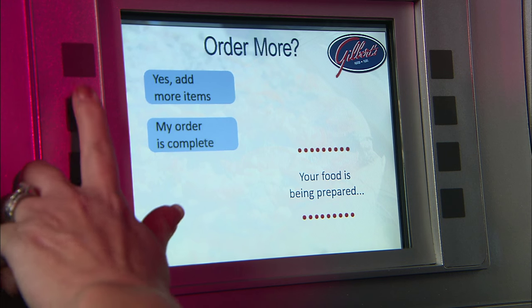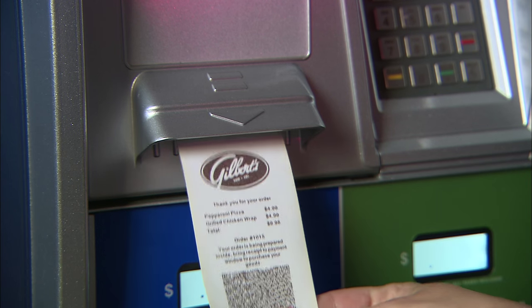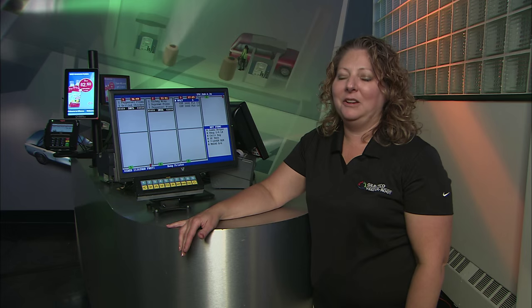Once their order is complete, they simply press that final key and a receipt is printed that they can return inside the store to purchase and complete their order. Fulfillment is easy.